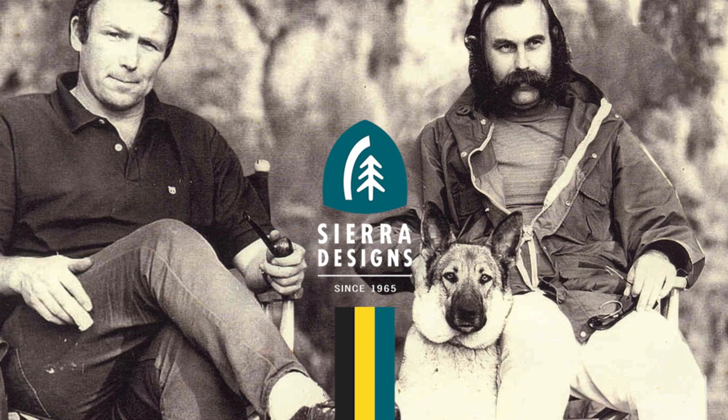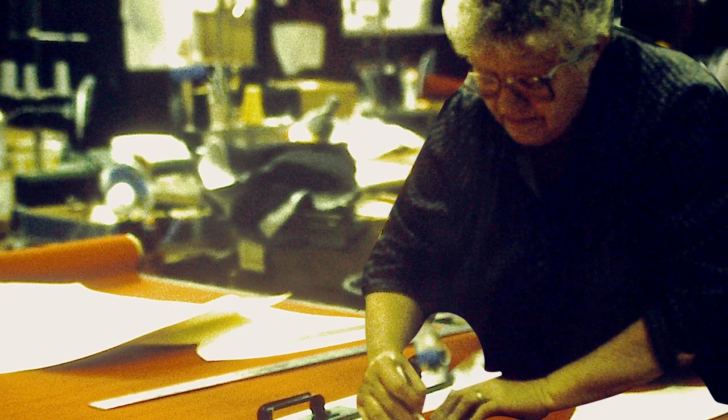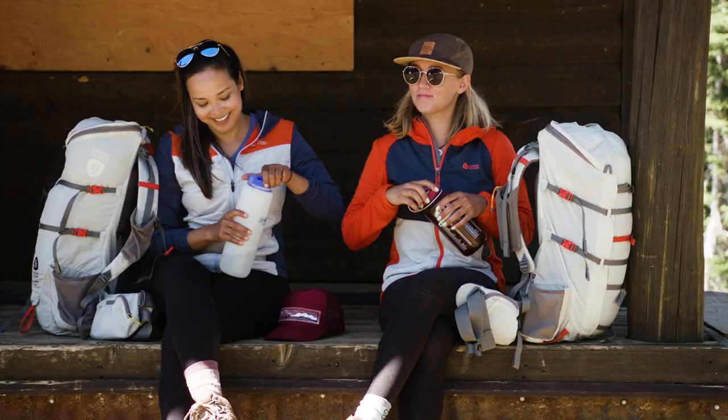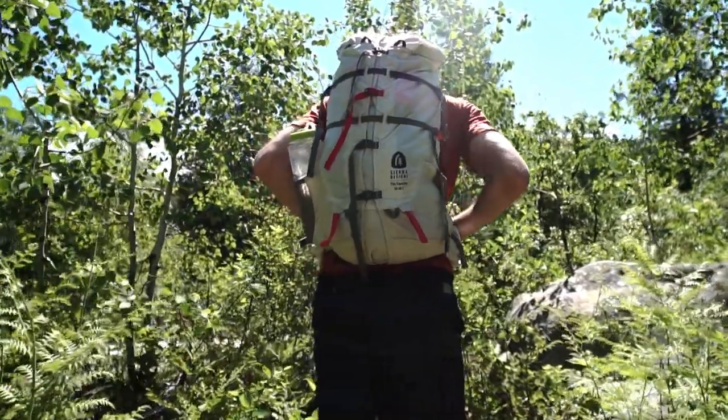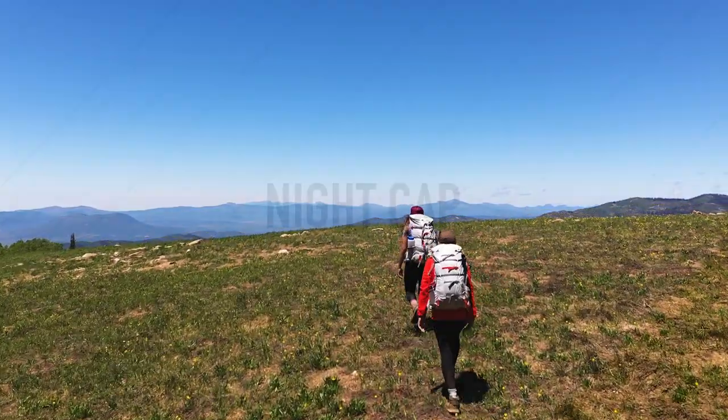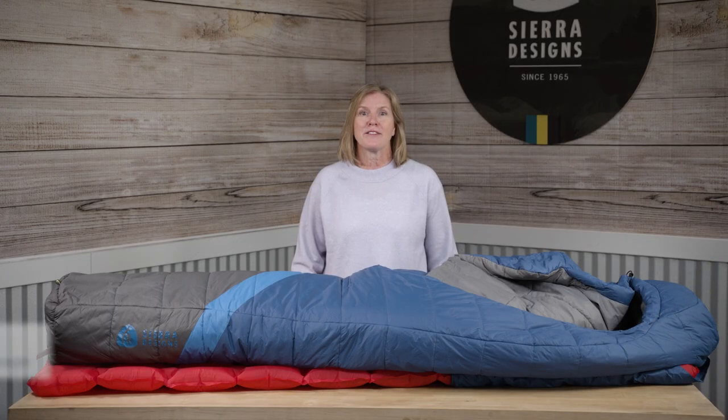Since 1965, Sierra Designs has been creating great gear for exploring the outdoors with products that are built to be your do-all solution for epic backpacking trips, car camping adventures, and everything in between. The Nightcap is based on our award-winning, best-selling Cloud sleeping bag, but in an affordable, fully recycled synthetic package.